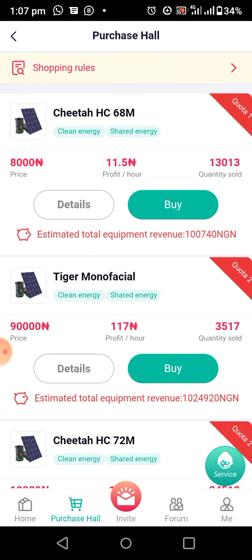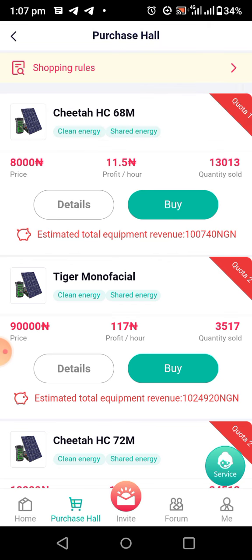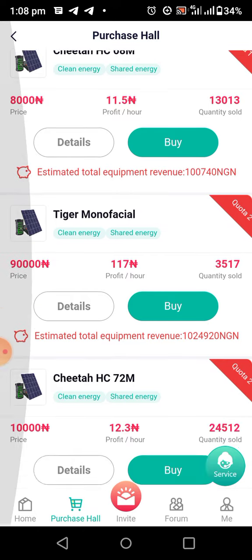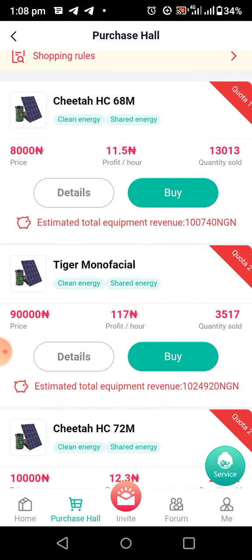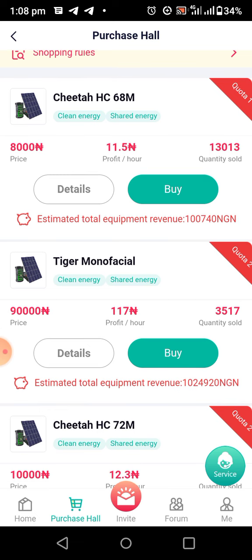Let's go to our purchase page to show you everything. This 8,000 Naira solar — the Shita HC 60HM — they were selling it at 4,000 Naira before, but now they have increased it. I don't know, maybe later again they will increase it. If you purchase this solar now, you will be getting 11.5 Naira every hour.